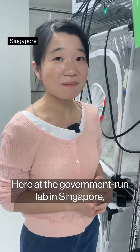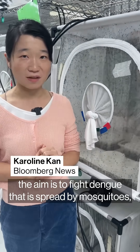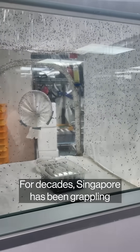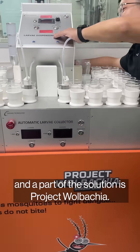Here at the government-run lab in Singapore, the aim is to fight dengue that is spread by mosquitoes by introducing more mosquitoes. For decades, Singapore has been grappling with the disease, and part of the solution is Project Wolbachia.